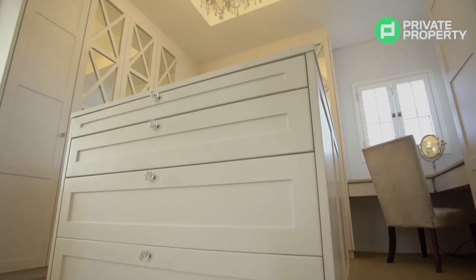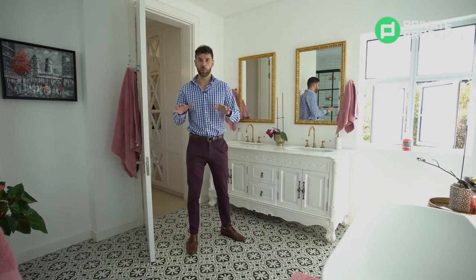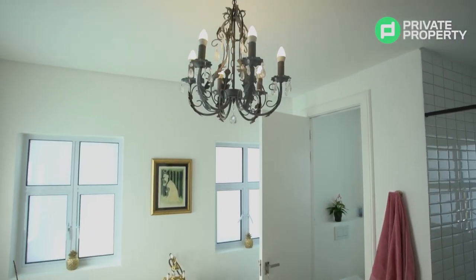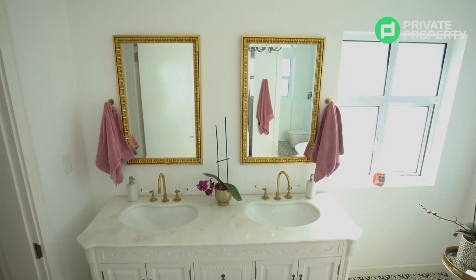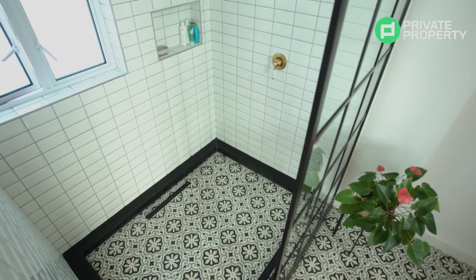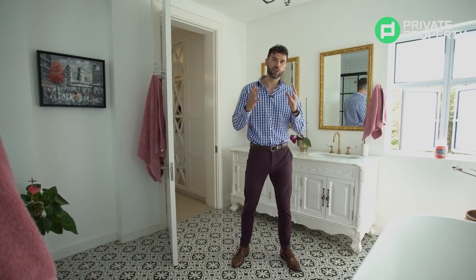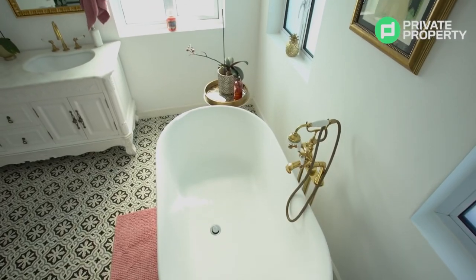Now let's take a look at the master suite bathroom — this bathroom is incredible and done so differently from all the other bathrooms. There's a chandelier above you, and on the left a marble countertop double vanity with Victoria-style cupboards. All the faucets are beautiful gold Saint James faucets. The walk-in shower is reminiscent of London-style apartments, with the glass segmented into little rectangles. The flooring tiles continue right into the bathroom and into the shower.